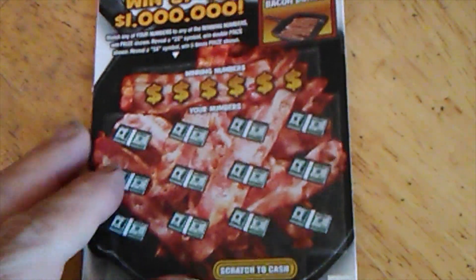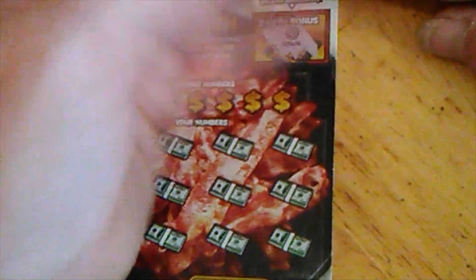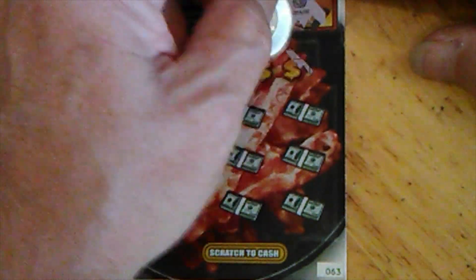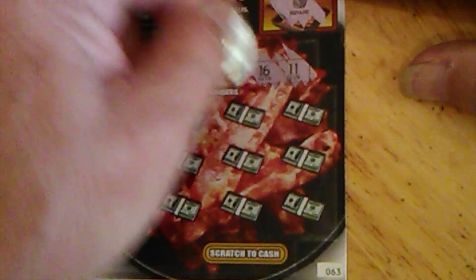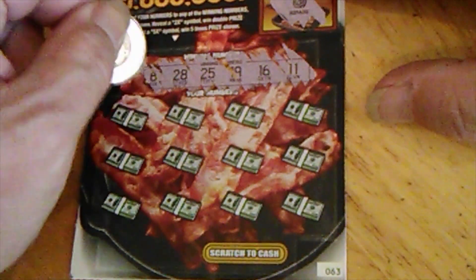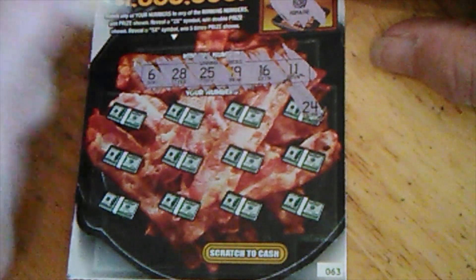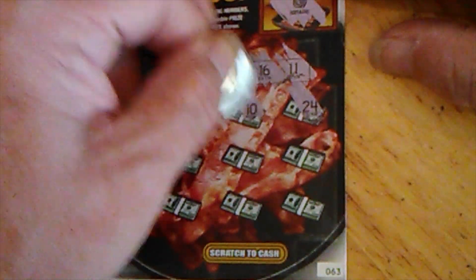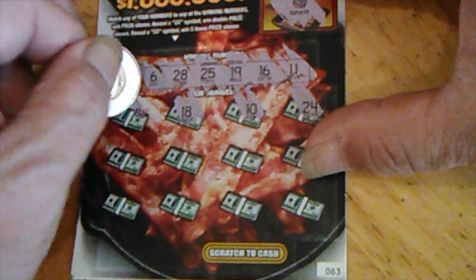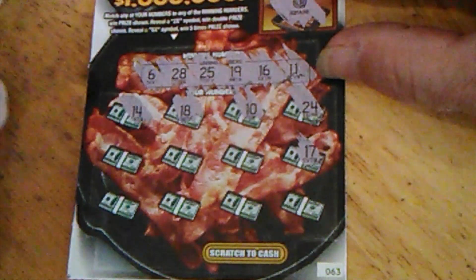Let's go to number 63 — let's see if we can find some bacon here. No, we got romaine. Looking for 11, 16, 19, 25, 28, or just 6. Finding 24 — one off. 10, 18. 14, 17.